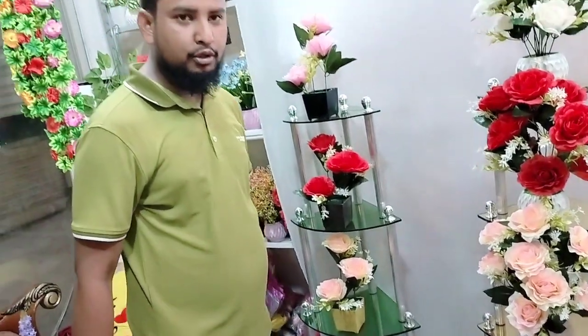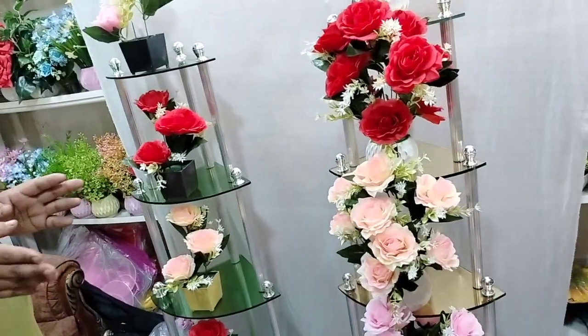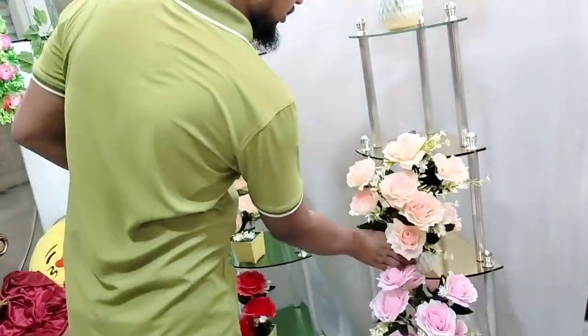Hello everybody. I am here to introduce myself with a new friend, saying that this is a glass corner rack. It is full of glass. The glass corner rack has an entirely beautiful color.